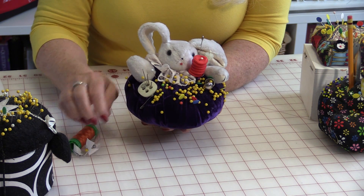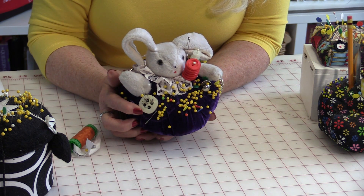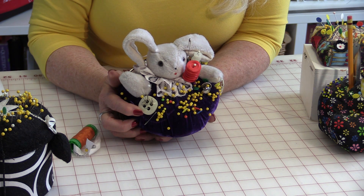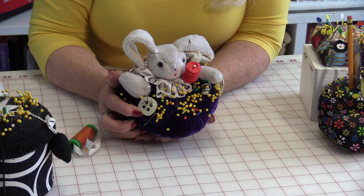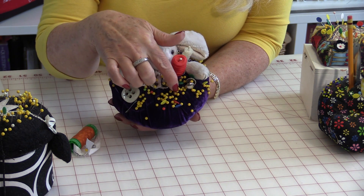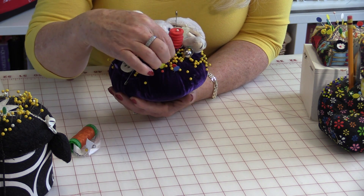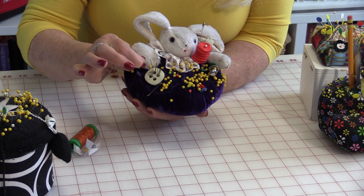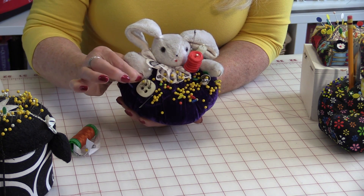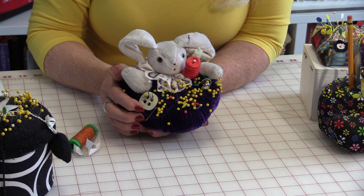So one day a button came to help me out and the button said to me, if you stick your sewing needles in me, you will always know where to put them. Then you'll always know where to find them. So now trying to find that sewing needle amongst all of my pins is a whole lot easier, because I know exactly where to put them and that means I'll know exactly where to get them.